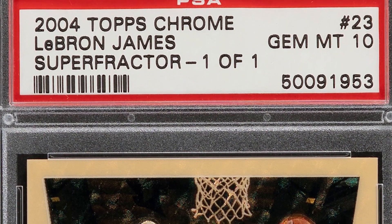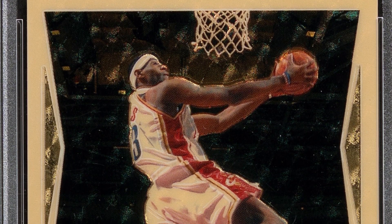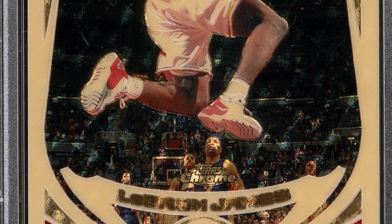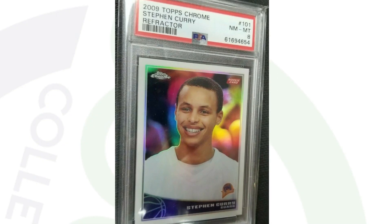Here's another LeBron James card. It's a Super Fractor — one of one — the 2004 Topps Chrome card. Gem Mint 10 by PSA. This card ended up selling for $720,000. Unreal.